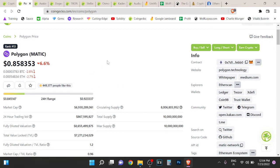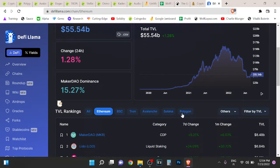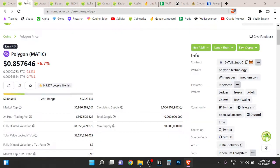The thing with Polygon is that it's not on the main layer of Ethereum, meaning that it doesn't share the security of Ethereum. Basically, you need to bridge your assets over to Polygon. If you look at Ethereum's TVL, it's $55 billion, and Polygon is only $1.8 billion, so you can see that tons of people don't move their assets to Polygon because it's a different chain.